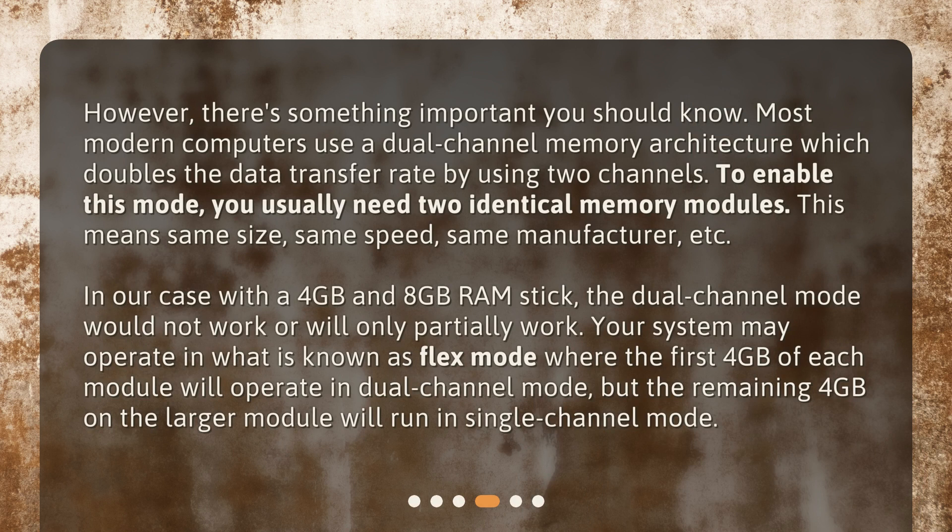However, there's something important you should know. Most modern computers use a dual-channel memory architecture, which doubles the data transfer rate by using two channels. To enable this mode, you usually need two identical memory modules — same size, same speed, same manufacturer, etc. In our case with a 4GB and 8GB RAM stick, dual-channel mode would not work or will only partially work. Your system may operate in what is known as flex mode, where the first 4GB of each module will operate in dual-channel mode, but the remaining 4GB on the larger module will run in single-channel mode.